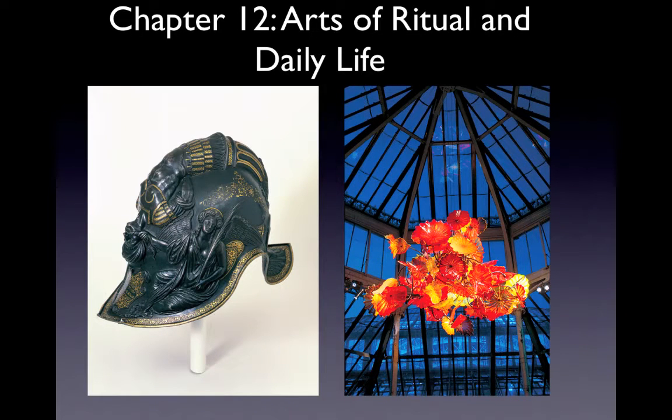This is Chapter 12, Arts of Ritual and Daily Life. As we saw in Chapter 2, our modern concept of art took shape during the 18th century. It was then that European philosophers separated painting, sculpture, and architecture from other kinds of skill-making and placed them together with poetry and music in a new category called the fine arts.